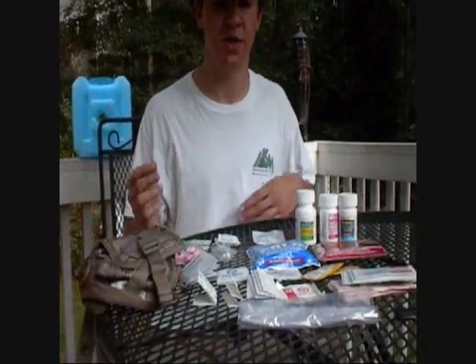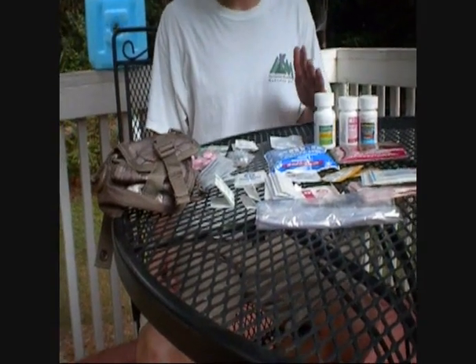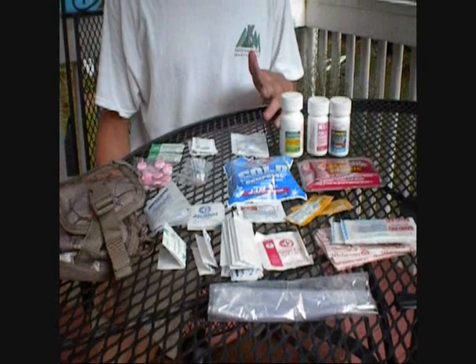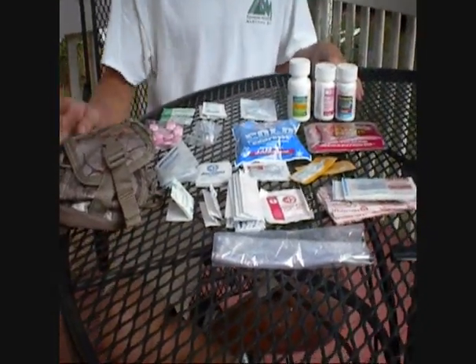Hey, so I'm Rob here, and I'm just showing you my first aid kit that I threw together for maybe about $20. This is just for my backpacking stuff. It's more than enough, but you never know when you might have to use it. So let's get started.